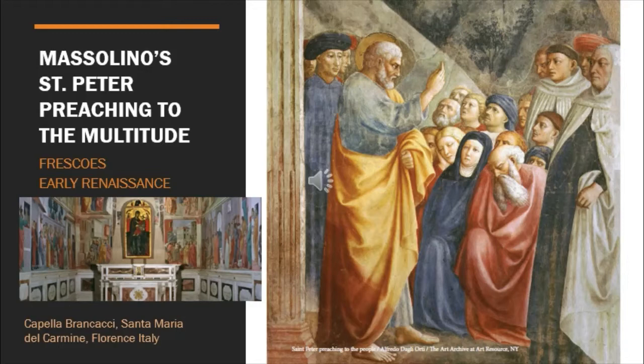Today we're reflecting and doing Lectio in our Truth and Beauty series with Proclaiming the Kerygma, Session 3. Our painting for today is actually a fresco — that is Masolino's St. Peter Preaching to the Multitude. We're going to talk a little bit about frescoes, and I thought this was an interesting painting technique I could help explain. In this early Renaissance period, a lot of frescoes were painted.